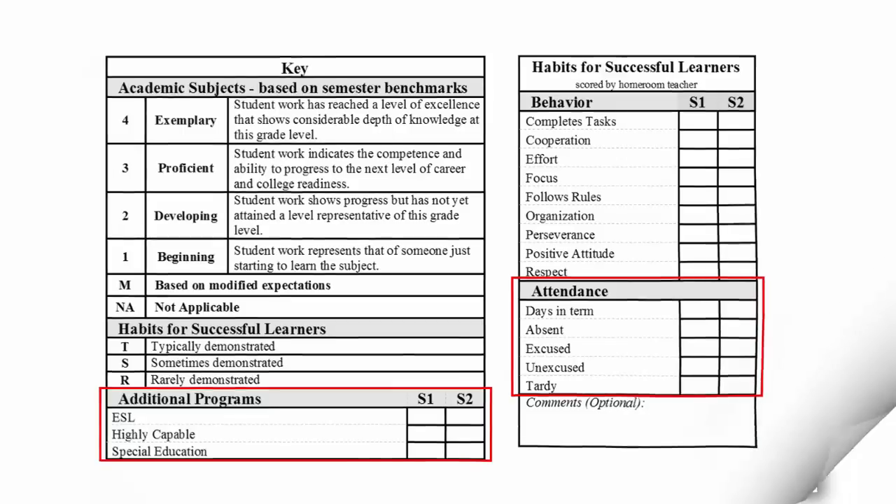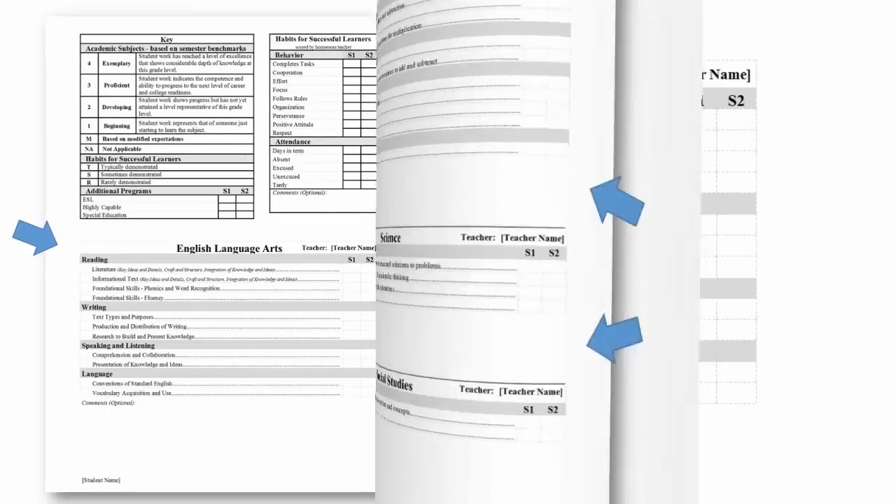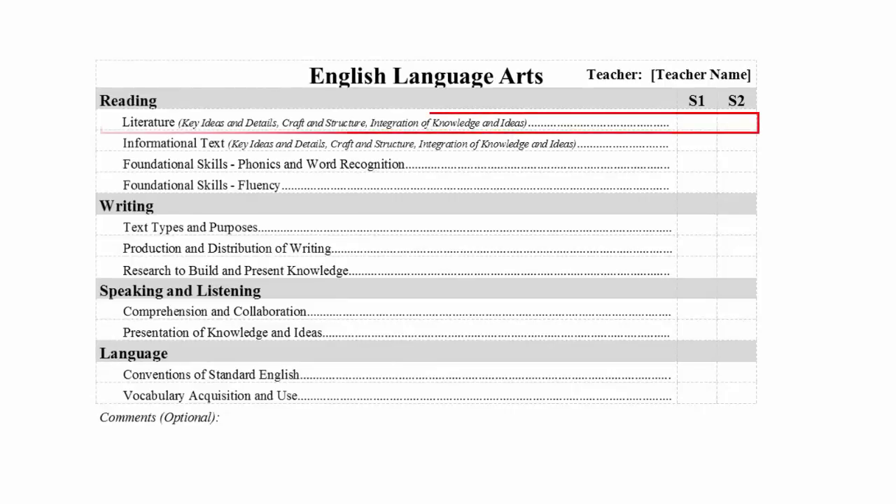Below the key, you will find a list of academic subjects that are broken into specific content areas. Each area will have an academic score from one to four. Each of these academic subject areas has a list of standards and expectations. We have created a webpage that lists the standards for each grade level and subject area. An online version of this report card and parent guide is available on the district website with active hyperlinks to take you directly to the academic standards for each content area.